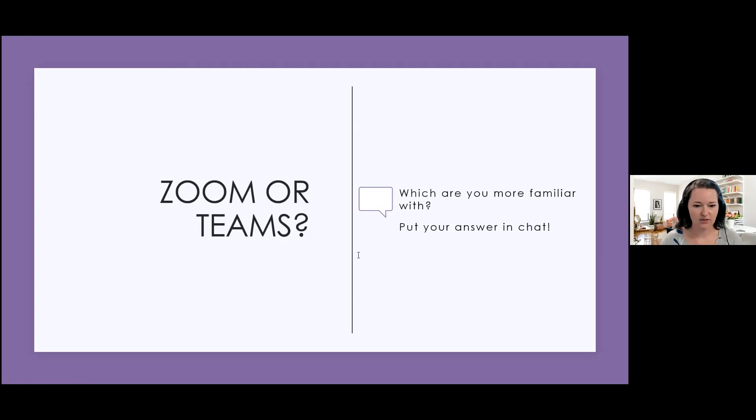Zoom, Zoom, Teams, Zoom, Zoom, Zoom, Teams, Zoom. Yeah, it really comes down to: are you in the public library system or not? Because HSPLS has been utilizing Teams a lot.